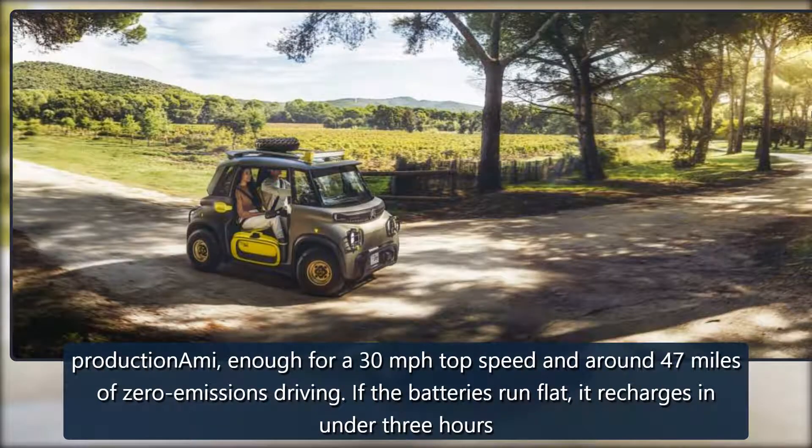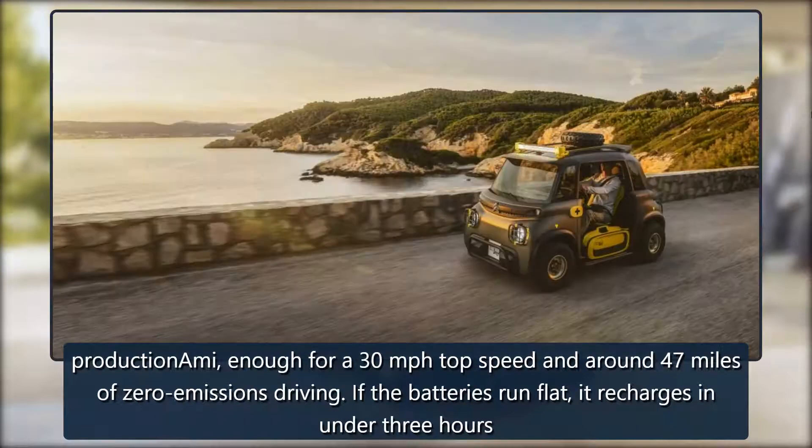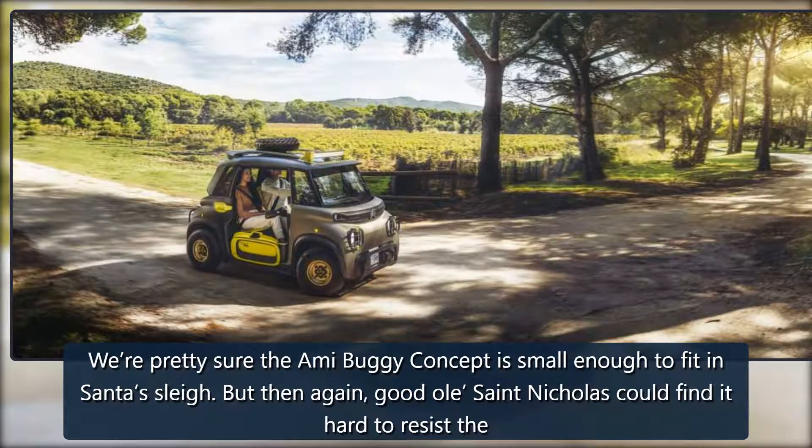That's enough for a 30 miles per hour top speed and around 47 miles of zero-emissions driving. If the batteries run flat, it recharges in under three hours using a domestic 220-volt socket. We're pretty sure the Ami Buggy concept is small enough to fit in Santa's sleigh — but then again, good old Saint Nicholas could find it hard to resist the concept. So cute, so outdoorsy.